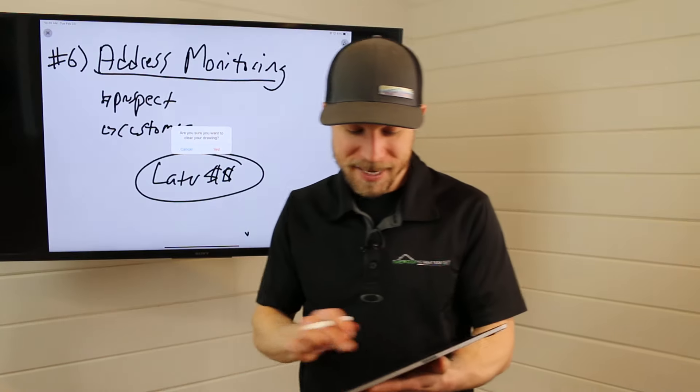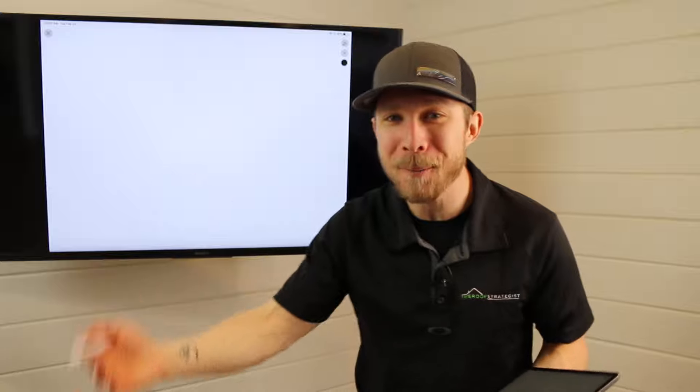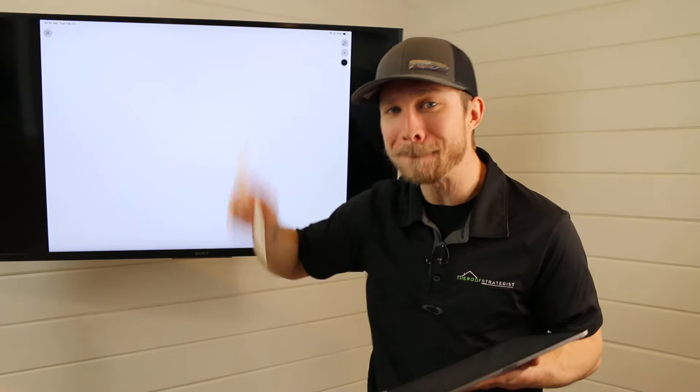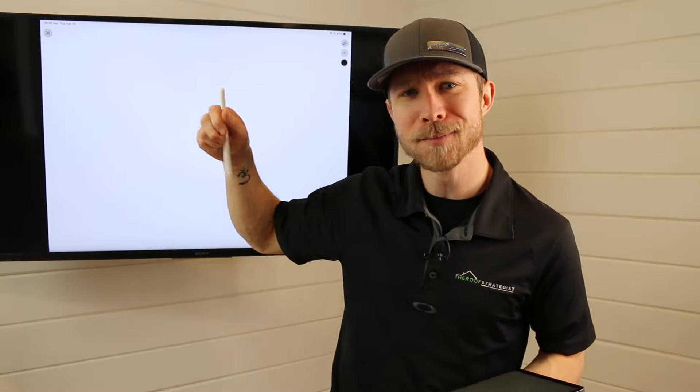It doesn't matter if you talked with them six months ago, a year ago, yesterday — it does not matter. When you monitor that address, even if you're on retail and say we don't do storm work, why wouldn't you want them to call you instead of the army of roofers that are going to be in the neighborhood? So to recap, the six items are: reigniting your past leads, referrals, reviews, insurance agents, newsletters, and address monitoring. Put these to work starting right now and you will mine that pile of cash to start making money.